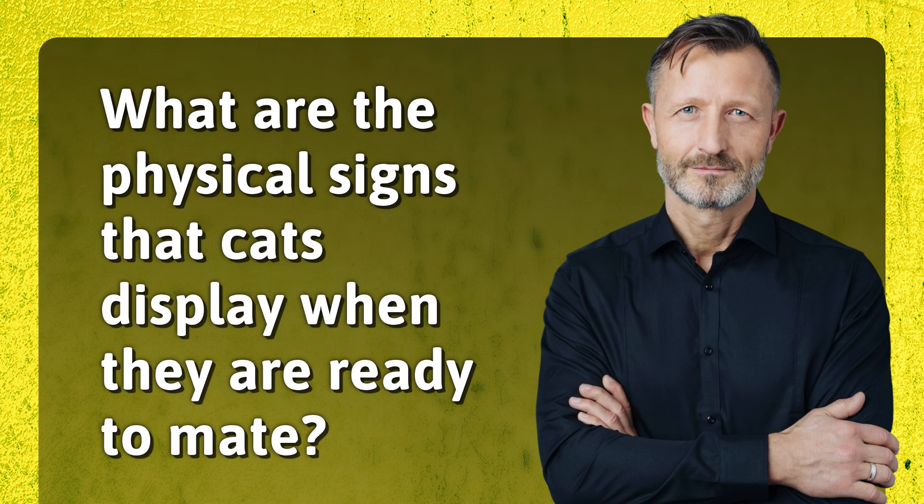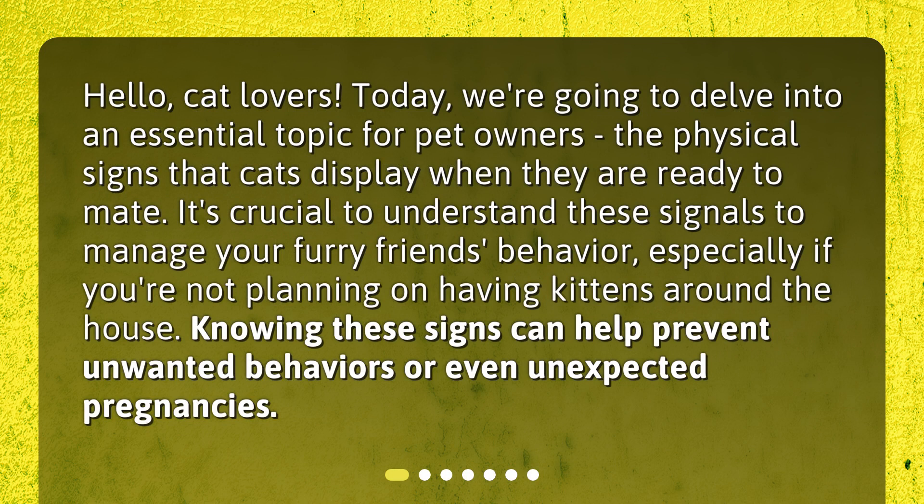Hello, cat lovers. Today, we're going to delve into an essential topic for pet owners: the physical signs that cats display when they are ready to mate. It's crucial to understand these signals to manage your furry friend's behavior, especially if you're not planning on having kittens around the house. Knowing these signs can help prevent unwanted behaviors or even unexpected pregnancies.